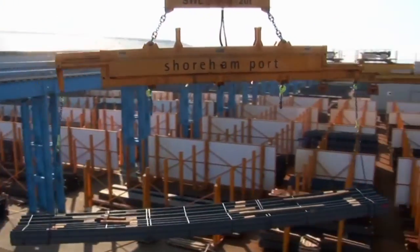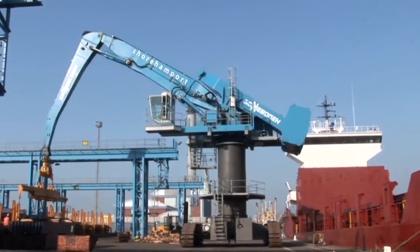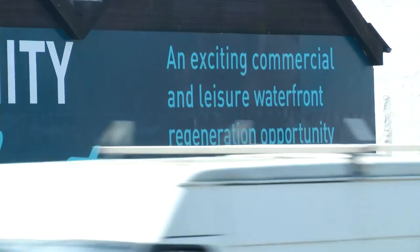With a predicted boost to employment in the area as a result of the office space and retail outlets, it's likely to generate a buzz around this stretch of land. This is Kearney Addy for Latest TV News.